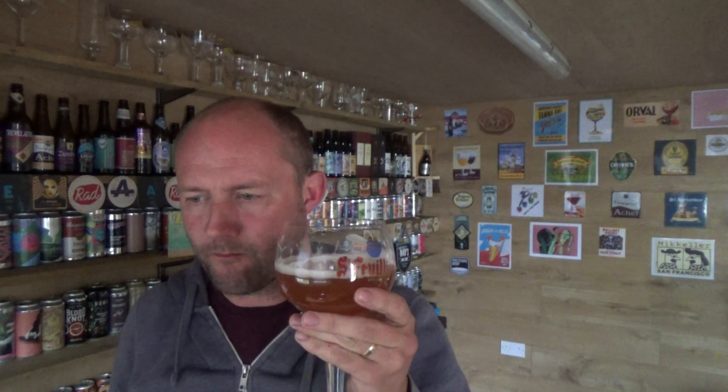Not as yeast-forward as I was expecting to be honest, but it's got a lovely crispness about it. Very, very refreshing. A little bit tart. Candied, sugary, yeasty character.